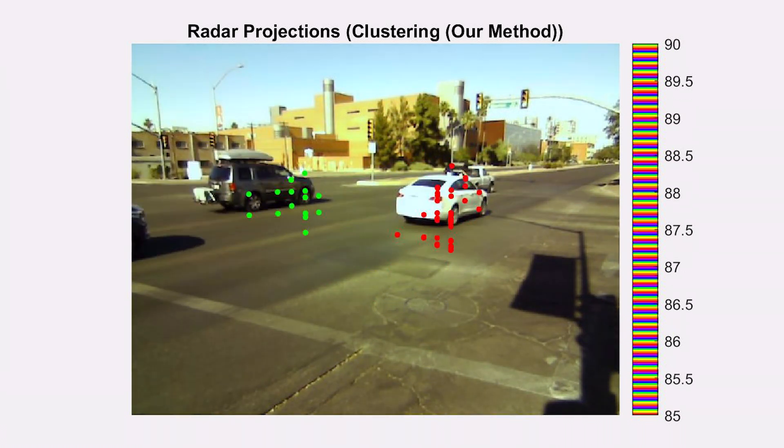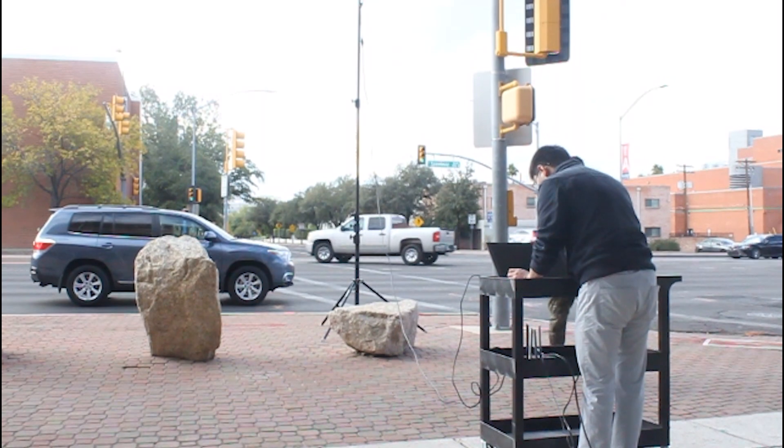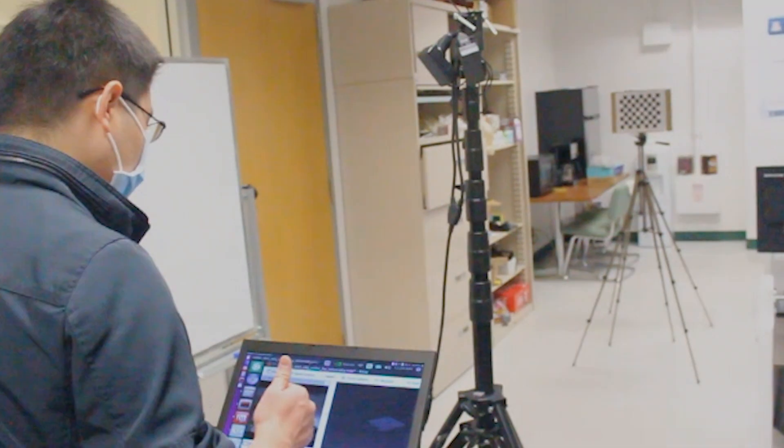It can determine the counts, speed, and moving directions of every single target in an urban environment under various lighting and weather conditions.